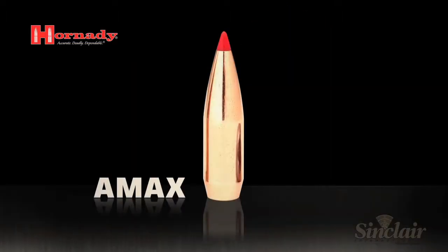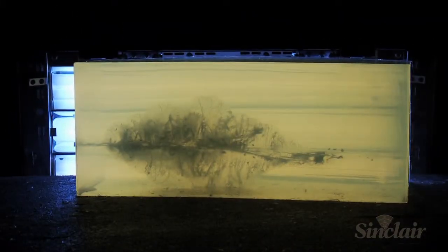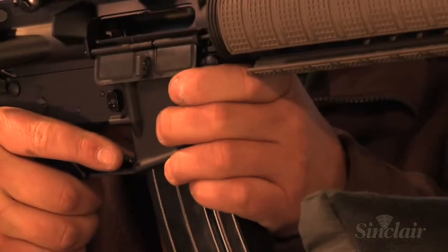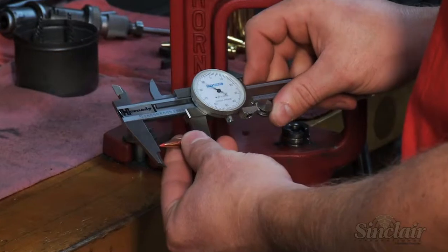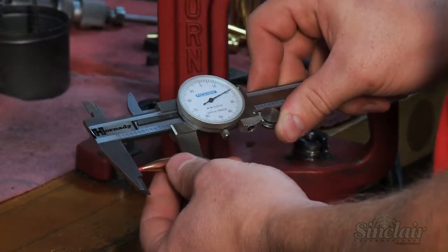The 6.5 Grendel will be loaded with the new 123 grain AMAX bullet, a recent introduction to the Hornady match bullet line. The 6.5 Grendel required us to add a new bullet to the AMAX line. The chamber is dimensioned a little differently, so we adapted our 120 grain AMAX specifically to the 6.5 Grendel, upping the grain weight to a 123 grain AMAX bullet to fit the cartridge.